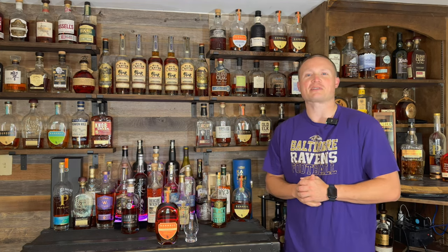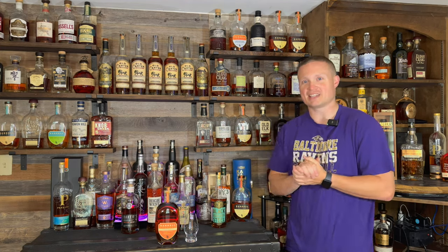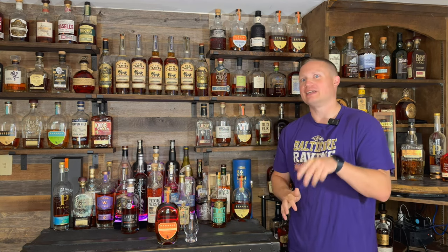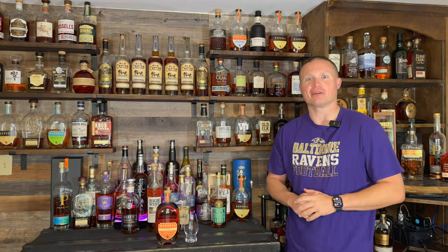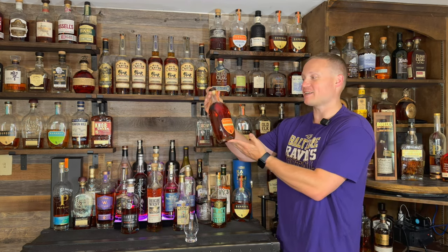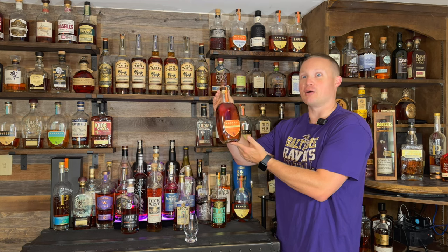What's up everybody, my name is Justin and welcome back to another episode of Whiskey Tears. Today I've got a brand new bottle drop, just came out here in September of 2023. Today we're doing the Barrel Bourbon Cask Finish Series, the Ambarana.